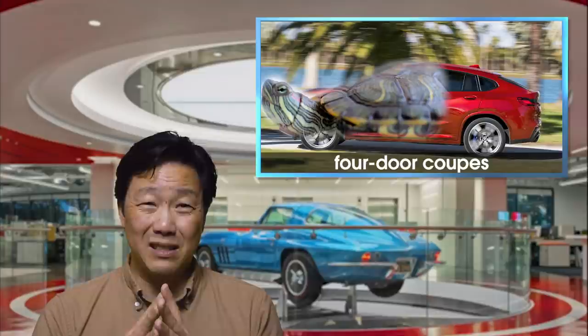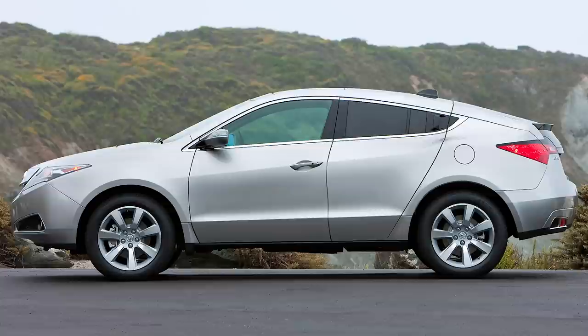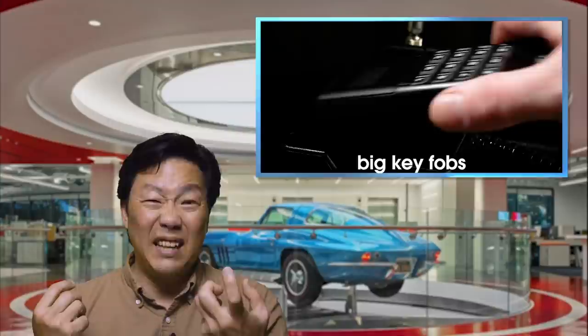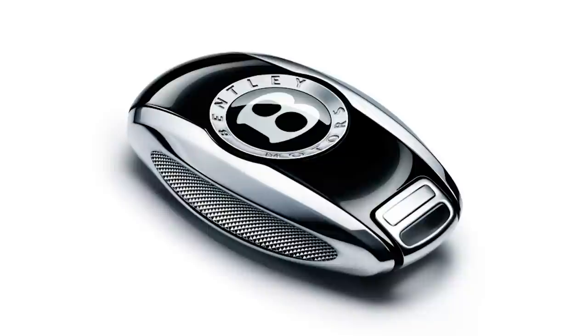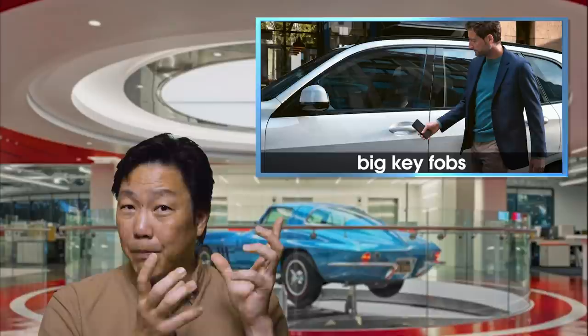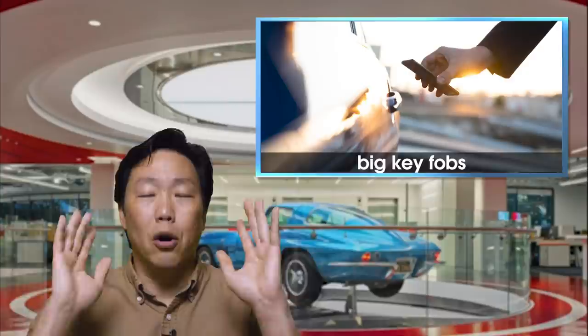Moving on — what is the deal with big key fobs today? The display keys from BMW are huge; they're as big as my cell phone was in the early 2000s. Likewise, Bentley's key fob is a big hunk of metal. In the age of skinny jeans, I'm calling upon all car makers to stop the madness. Now, some car makers, BMW included, have a smart key that is part of your cell phone, so you don't even need to carry a key fob. Brilliant. All cars should do that moving forward.